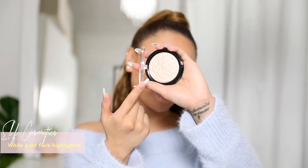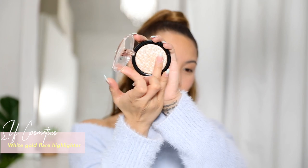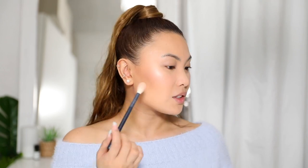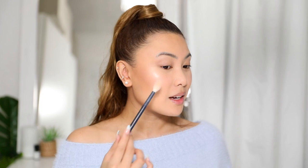If you want more highlight, I cannot recommend this enough — it's by Elf Cosmetics in White Gold and it's so pigmented for the price. Just look at that glow! For a drugstore brand I absolutely love their highlight. It adds a really nice pop and it's very glowy looking.